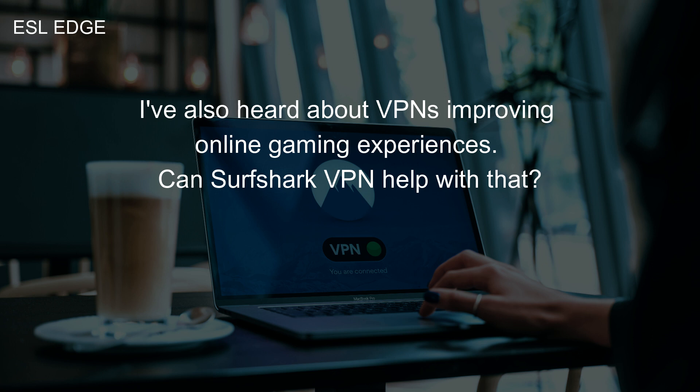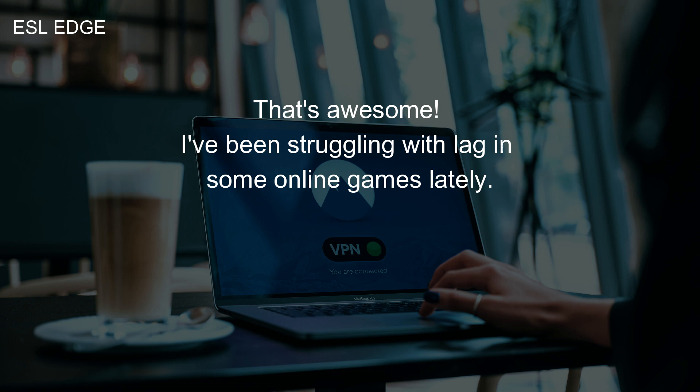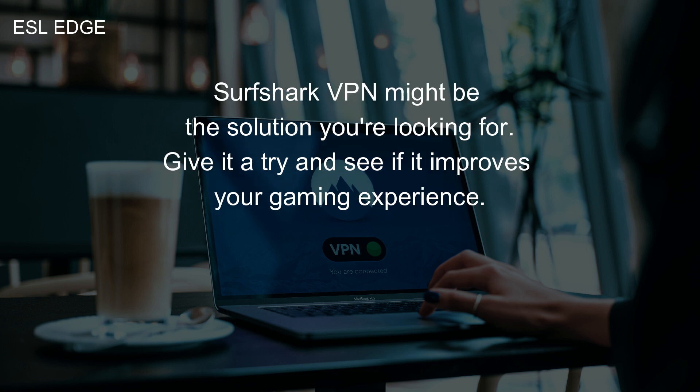I've also heard about VPNs improving online gaming experiences. Can Surfshark VPN help with that? Definitely. Surfshark VPN can reduce lag and improve ping times by connecting you to a server closer to the game server. It can also help you bypass geo-restrictions for certain games. That's awesome. I've been struggling with lag in some online games lately. Surfshark VPN might be the solution — give it a try and see if it improves your gaming experience.